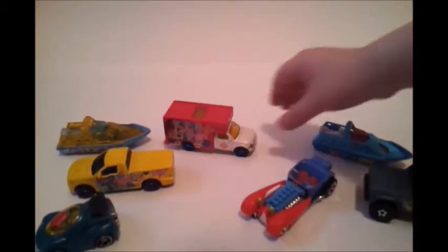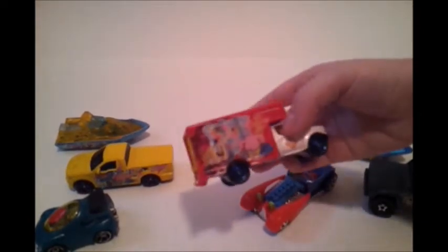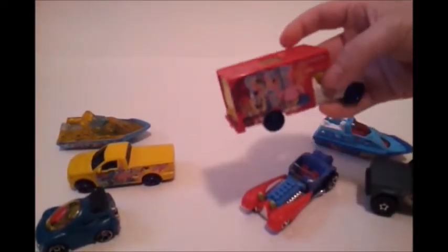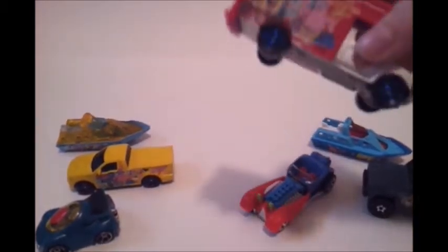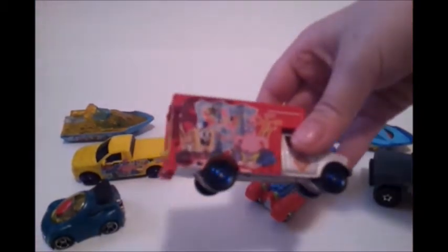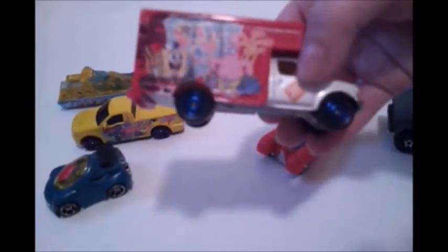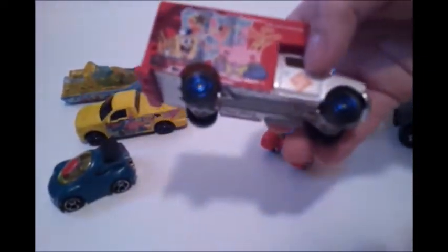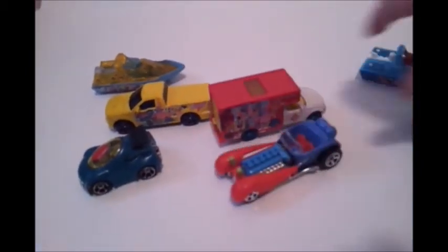Right next we have the SpongeBob and Patrick car — it's a big truck! It has SpongeBob and Patrick looking at a map of the DK wall. They have some really cool wheels — never saw those kind of wheels before!